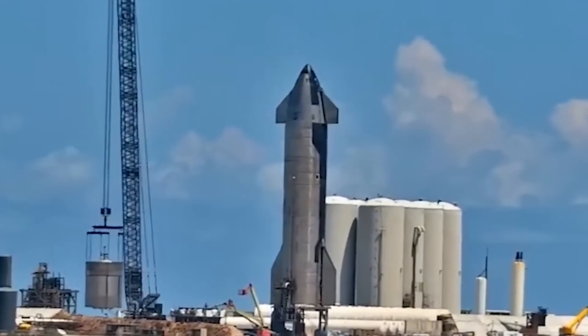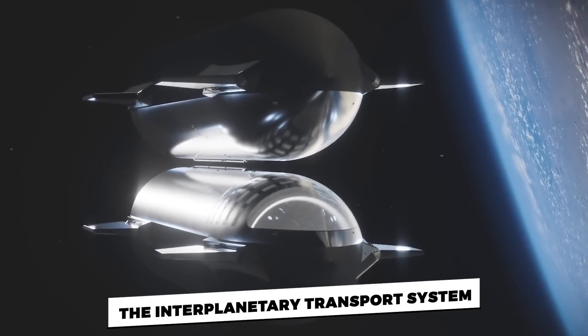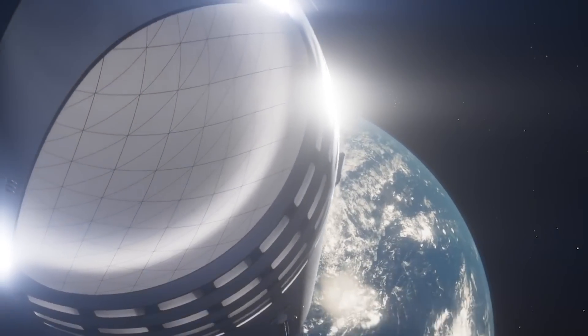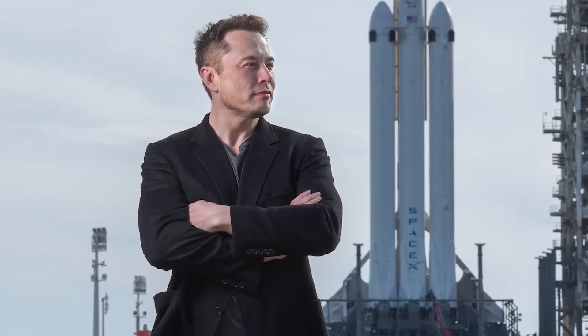In 2016, Musk called this architecture the Interplanetary Transport System. The name was new, as the billionaire had previously referred to his envisioned concept as the Mars Colonial Transporter. Back then, Musk stated that the ITS will stand 400 feet tall when stacked.